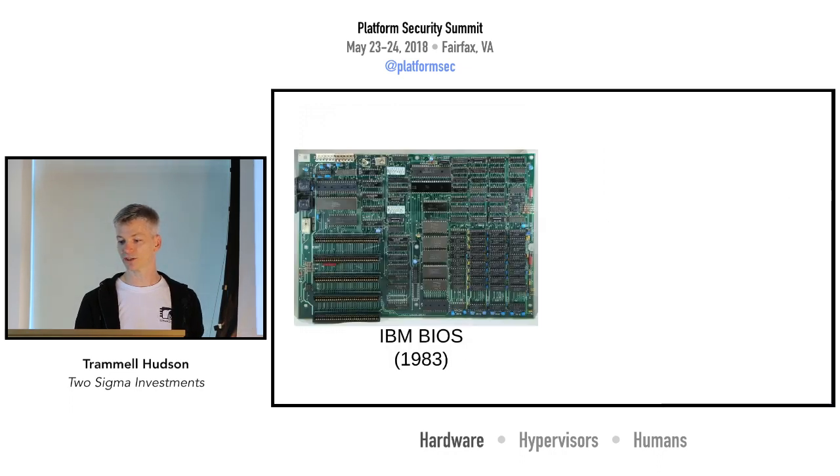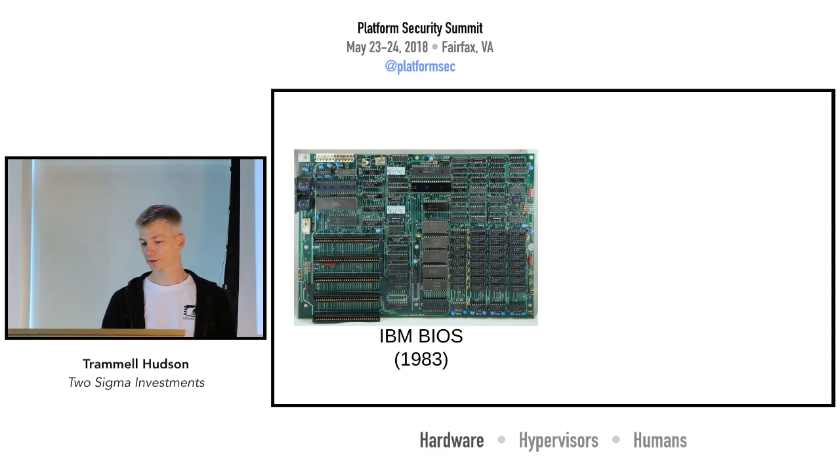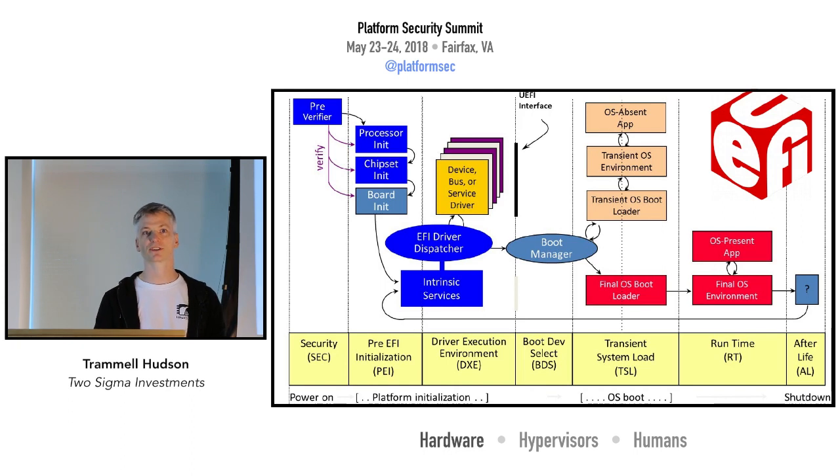But if you're on a more conventional platform or a server, you're running something derived from a 30-year-old BIOS, or possibly from a 20-year-old UEFI implementation. UEFI is pretty complex — as a lot of folks who have worked with it know, it's really an entire operating system in its own right.